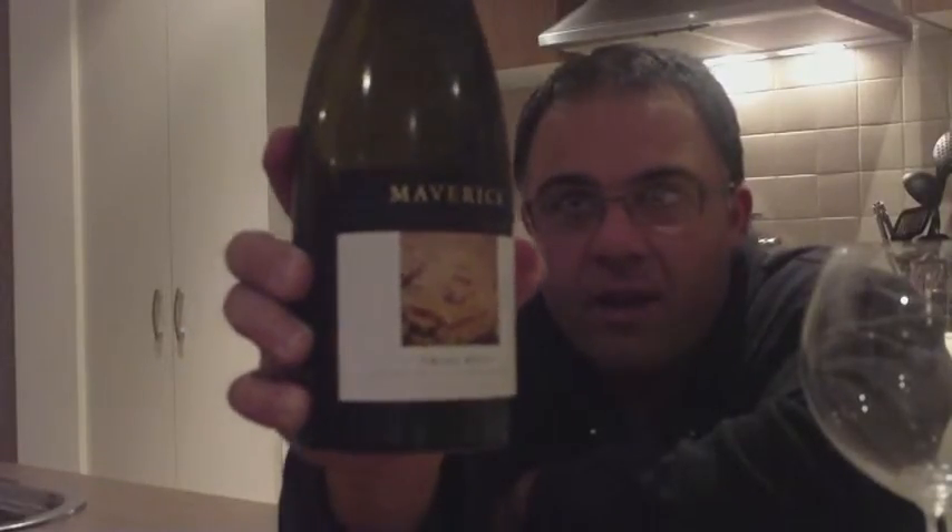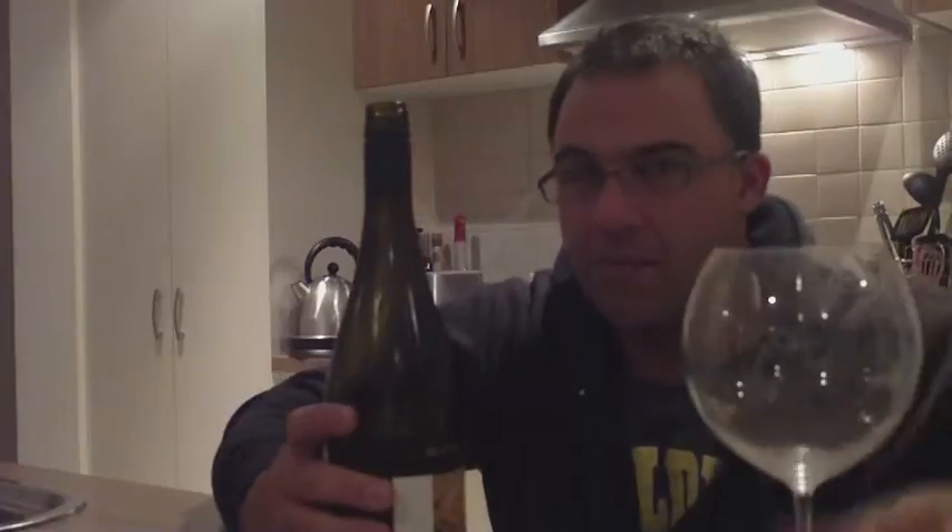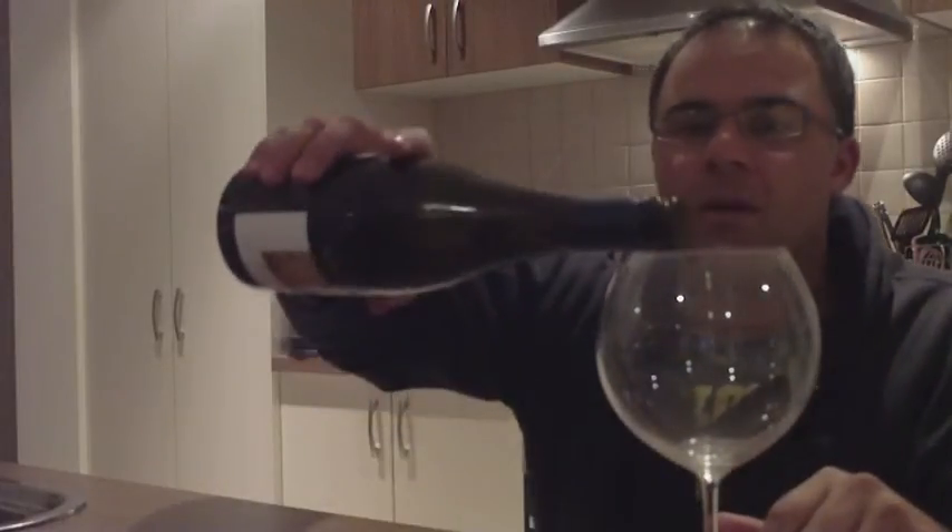Eden Valley in South Australia — is this a big, imposing Chardonnay? I've already had a few glasses out of it, so it's been open for about 24 to 36 hours. Eden Valley is an interesting location, a little bit cooler. They make some really nice whites; they're probably more known for their Rieslings than their Chardonnays. I've actually never heard of Maverick before, but it's been around for quite a while.